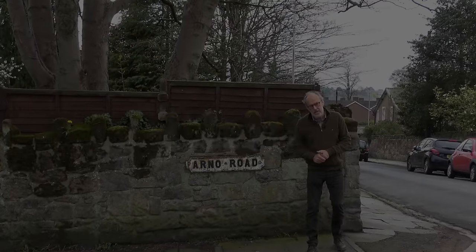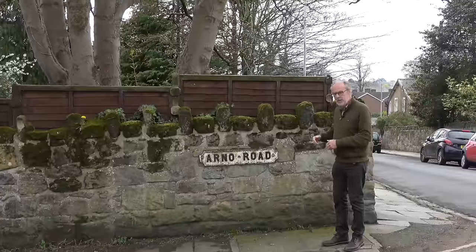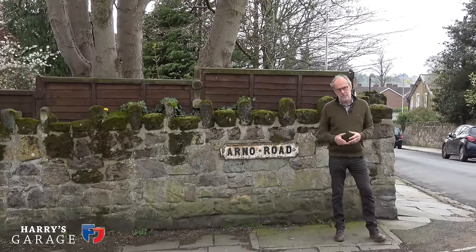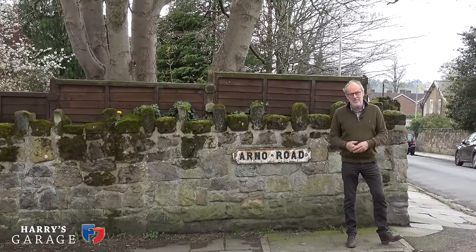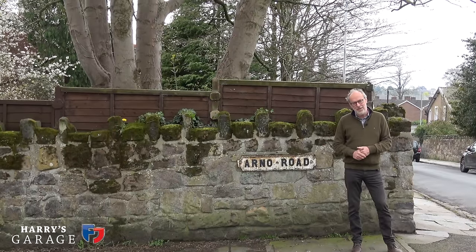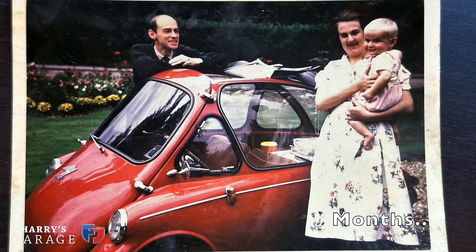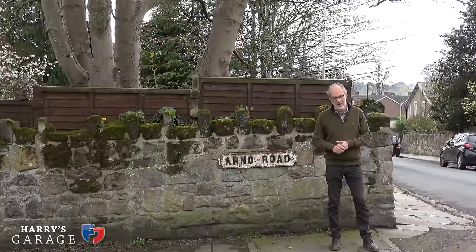Well, welcome to a new Harry's Garage video. We're not in the garage today - we are in Arno Road, Oxton, Birkenhead. Why are we here? Well, this is actually where I grew up. I lived in Arno Road in Birkenhead from the age of about three or four up until I left home when I was 18 or 19.